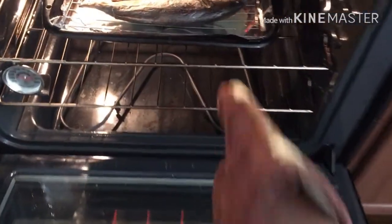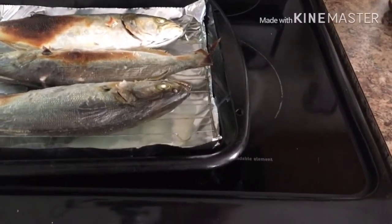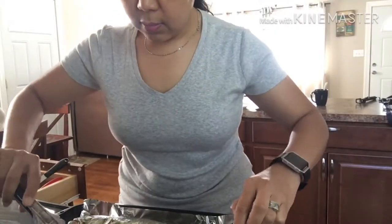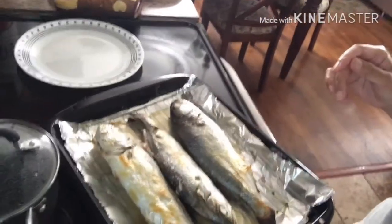Check natin yung isda. Ito na ang isda ko. Gagawa na ako ng sausawan and ready to eat.